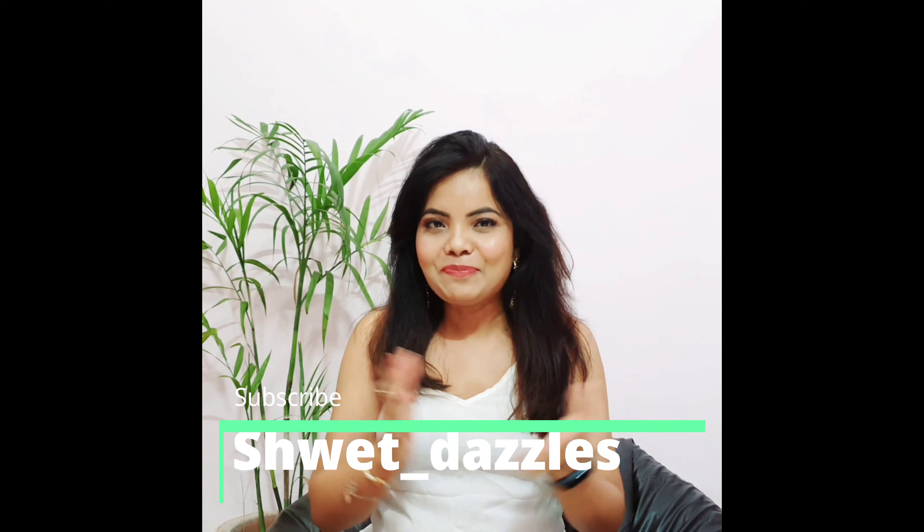Hi my beauties, welcome back to my channel. Hope you guys are doing really good, and if you guys are new here, I would request you to please take a second and subscribe to my channel — there is a red button, please make it grey. So in today's video, we are going to talk about moisturizers and moisturization.